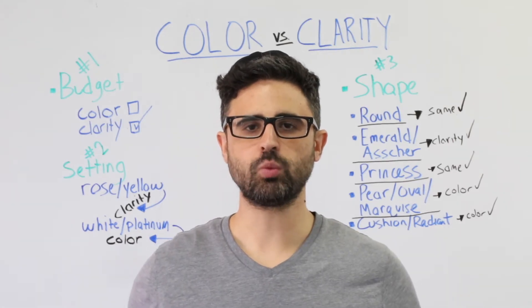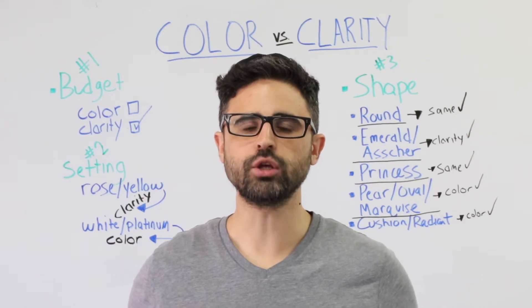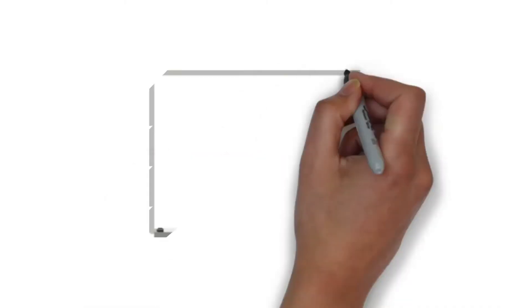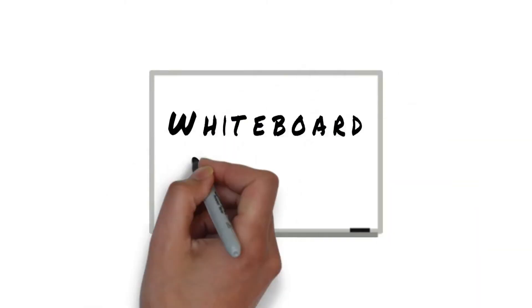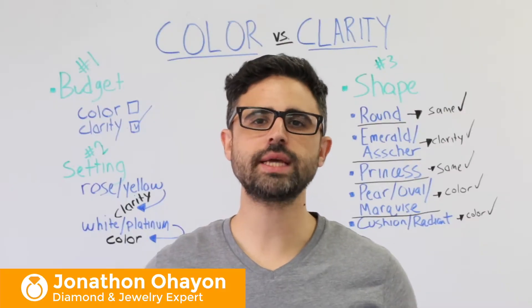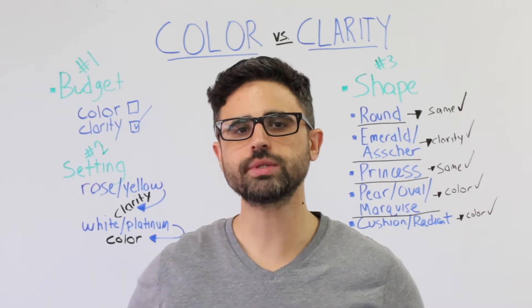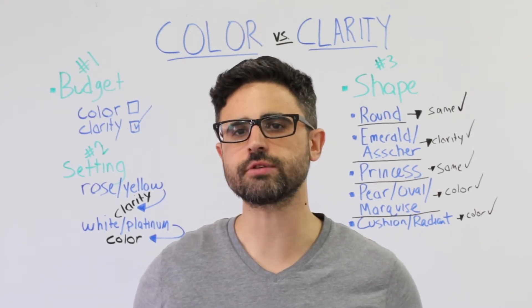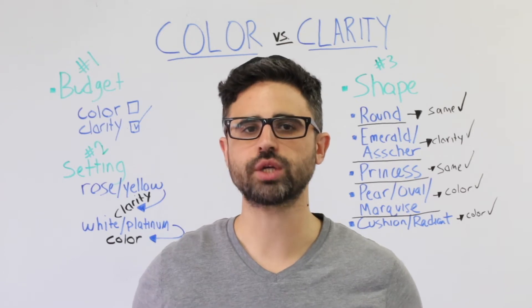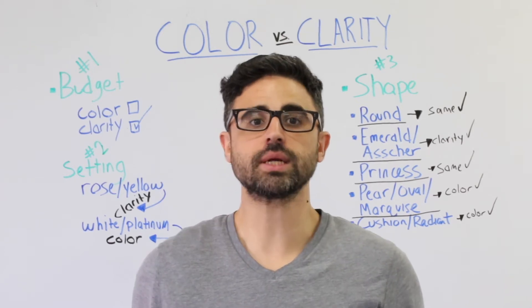Welcome to another edition of Whiteboard Wednesday. Today's topic: Diamond Color vs Diamond Clarity and what you should value more. Every day I speak with customers who are trying to find the perfect diamond within their budget. While almost every diamond search is unique and different, I am almost always asked the same question: which is more important when buying a diamond — is it diamond color or diamond clarity?